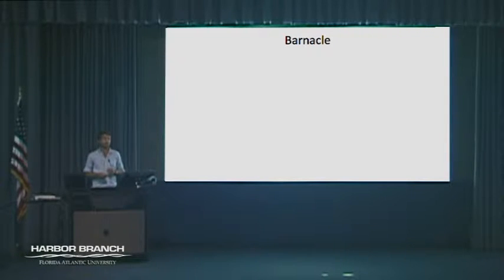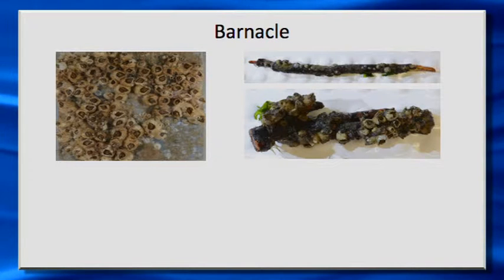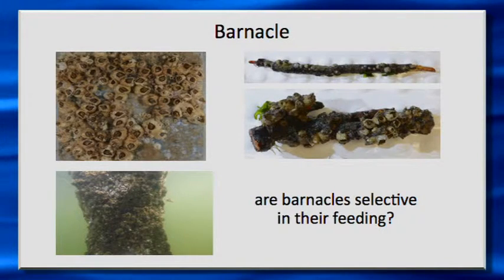Val mentioned that barnacles were one of the most abundant and dominant species throughout the IRL — they're at pretty much every single site. You can put a settlement plate out completely clean, and in three months it's almost completely covered with barnacles. They're also on mangrove roots and man-made structures like docks, bridges, and pilings. Because barnacles are at every single site, we really wanted to look at how barnacle diets shift throughout the IRL, and also look at whether their feeding is specific — are they eating the same thing at each site, or feeding on just local sources of particulate matter?